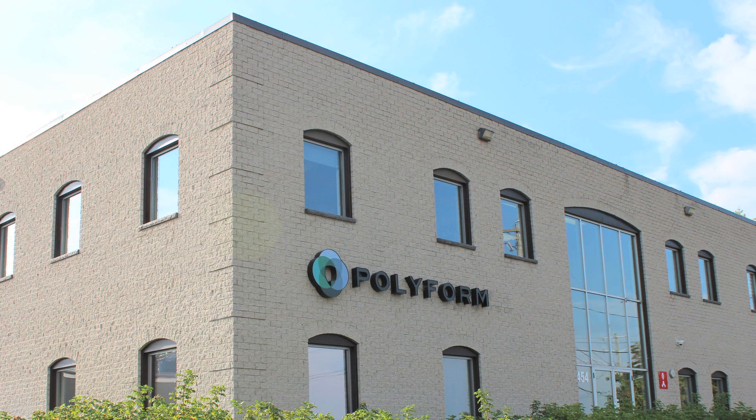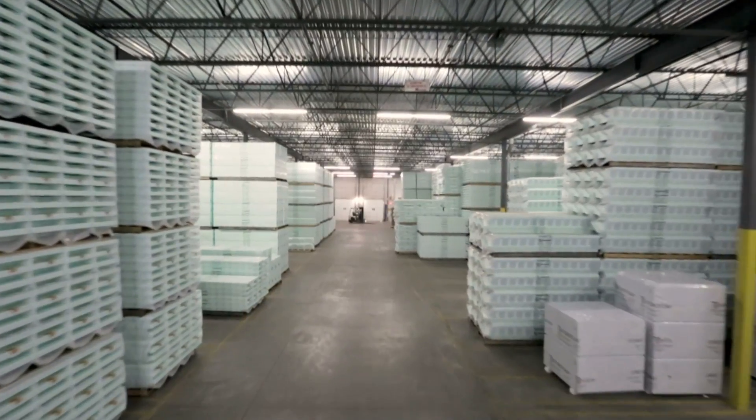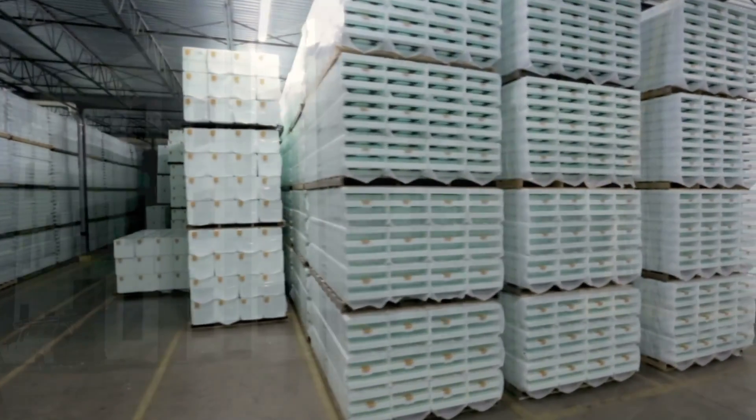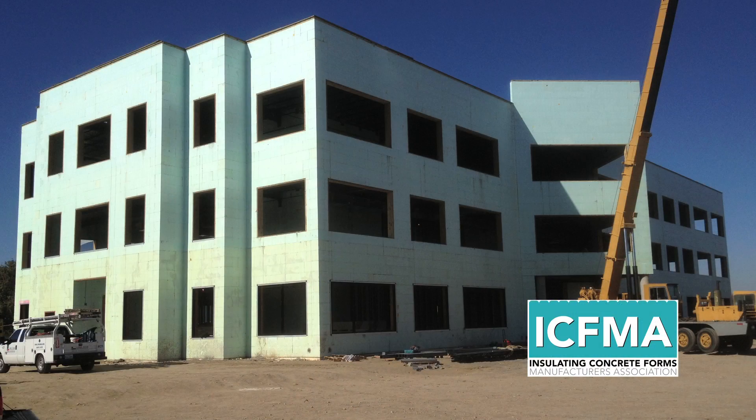New Dura, along with its manufacturing partner Polyform — the leader in design and manufacturing of ICFs since 1963 — is the largest provider of ICFs in North America. New Dura is a proud primary and founding member of the Insulated Concrete Forms Manufacturers Association.